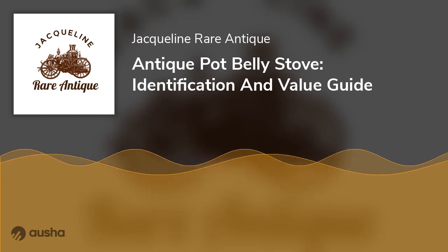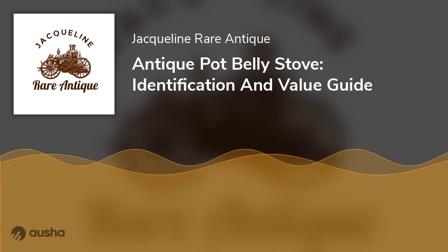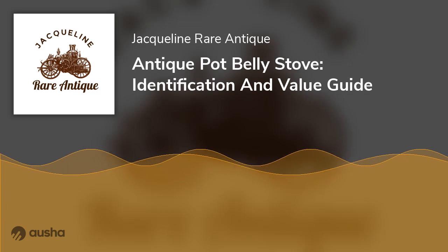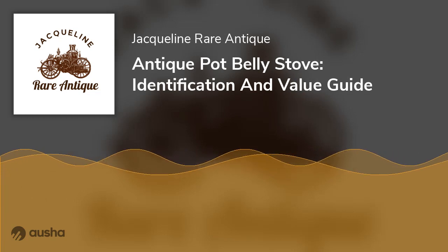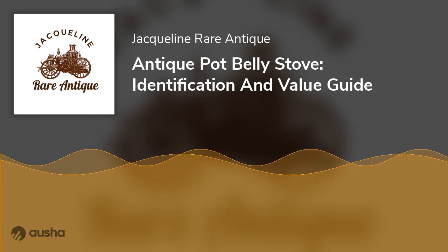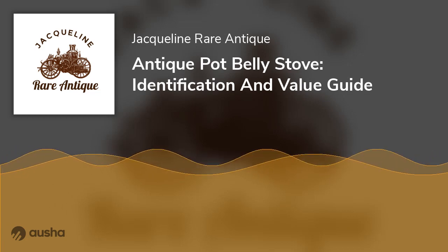There are many different styles of antique pot belly stoves from which you can choose. The style and detail will vary depending on the age and size of your stove. Many antique pot belly stoves made in America have a more pronounced curvature at the top, while Victorian era stoves have a more fluid curve. Choose wisely according to your preference and enjoy the ambience of these antique pot belly stoves.